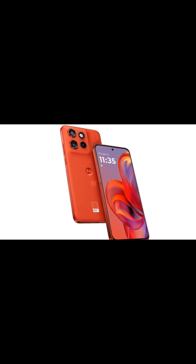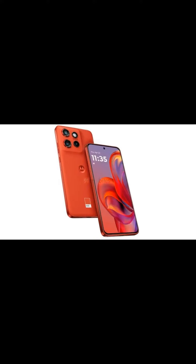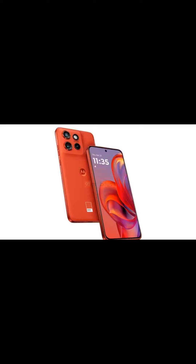This is the first leaked photo of the Moto H50 Neo. It comes with a 6.4-inch pOLED flat display with a 120Hz refresh rate. The processor is the Dimensity 7300, with a 50MP main camera, 13MP ultrawide, 10MP telephoto lens, 32MP selfie camera, and a 4004mAh battery.